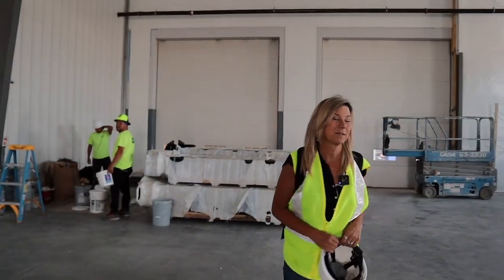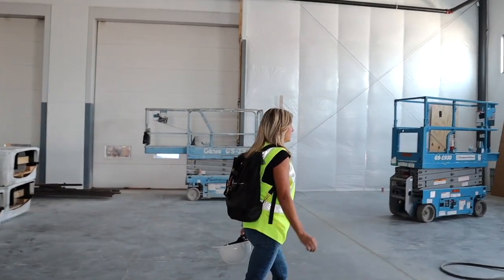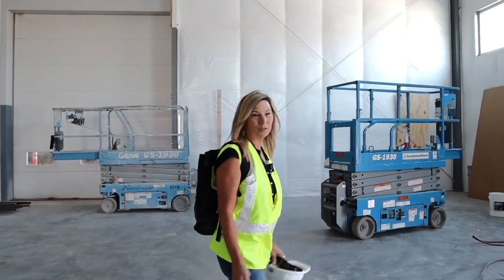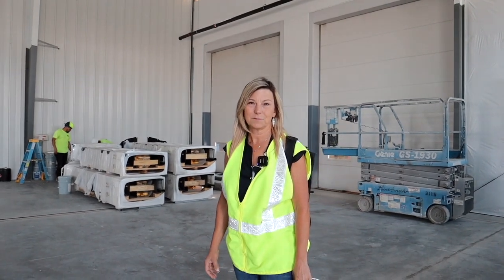This is our new express bay. There are six express stalls here. You'll be able to come in and get a quick oil change or fluid change service without having to wait a long period.